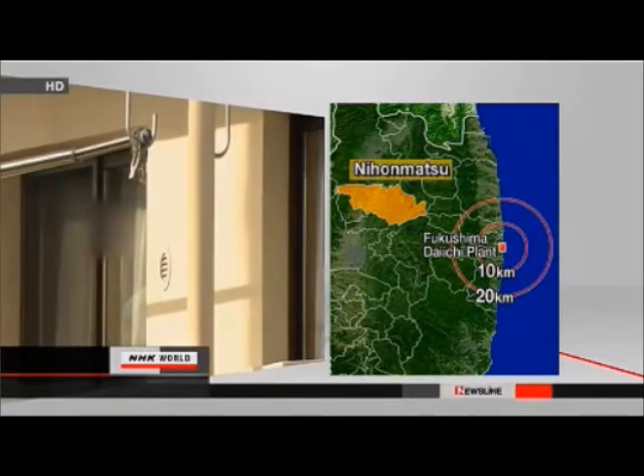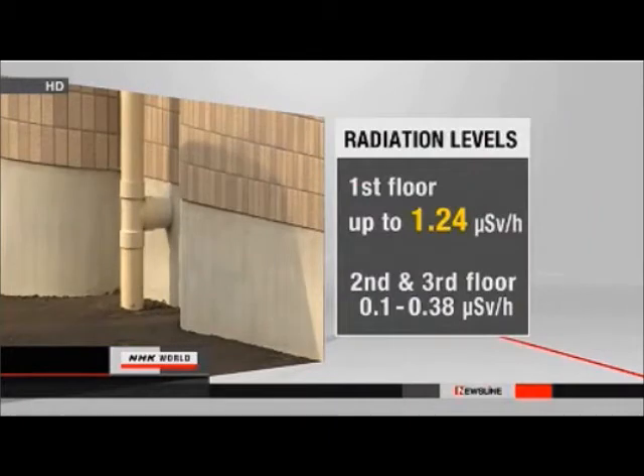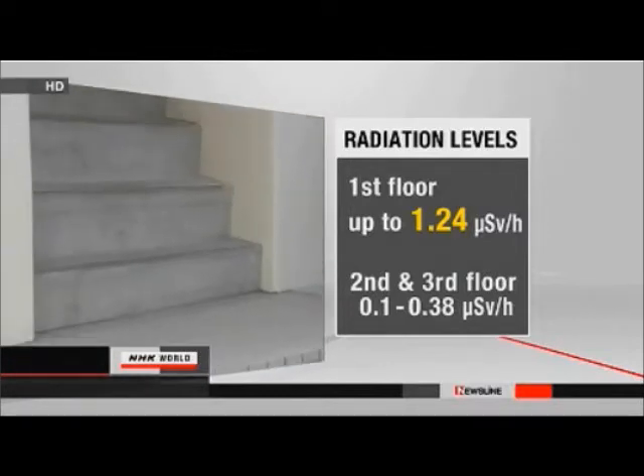Twelve of the units are currently being rented. The city found that levels of radioactivity on the first floor were up to 1.24 microsieverts per hour above background radiation levels. Radiation levels on the second and third floors were much lower.